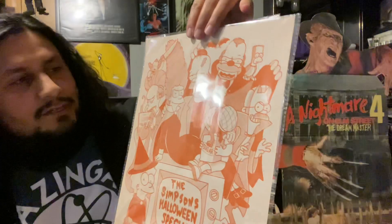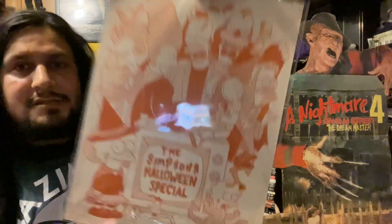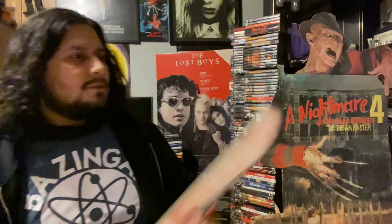It's art featuring all the various characters — different variations of beloved Simpsons characters throughout the years and all the Halloween specials. Yeah, I couldn't pass that up, so I got it.